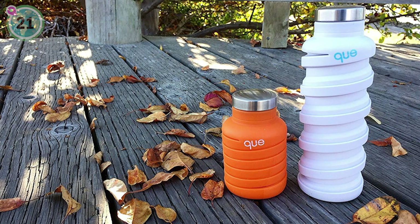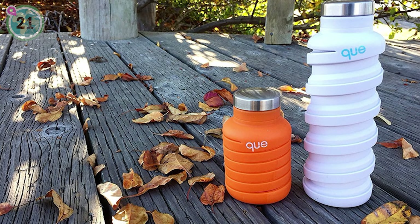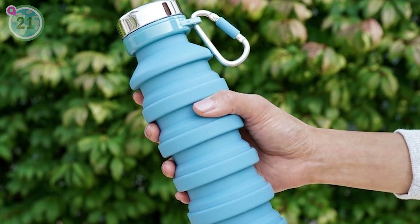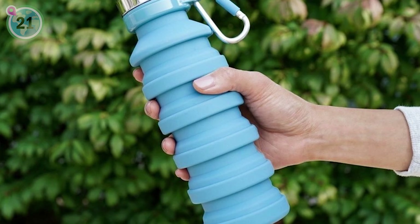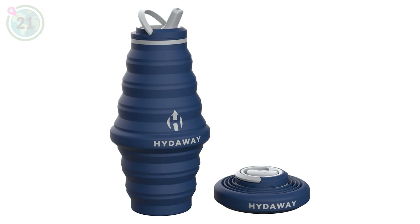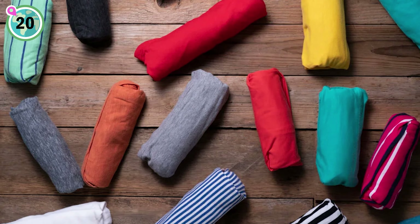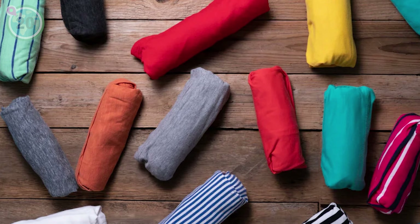In at number 21, we suggest packing a reusable, collapsible water bottle to save on packing space and money. Not only does this hack save you cash and luggage space, but it also helps reduce plastic waste, promoting a much more sustainable and eco-friendly approach to travel. You can find our favourite collapsible water bottle linked in the description box of this video.